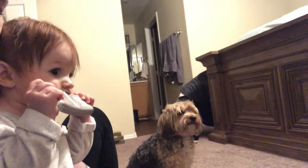Here, have my phone. Is that yours? You happy now?